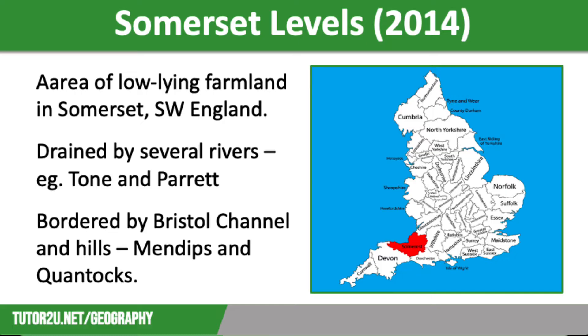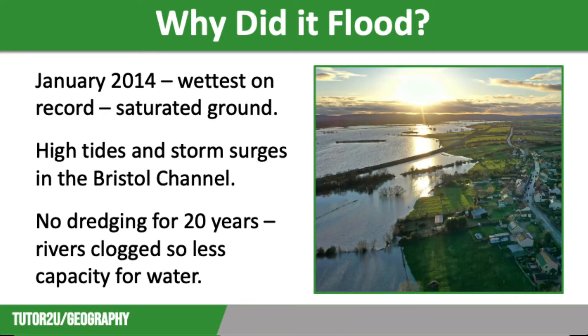However, building settlements here on the floodplain has increased the risk of flooding. So, what led to the devastating floods of that winter? Well, there were lots of factors at play here.